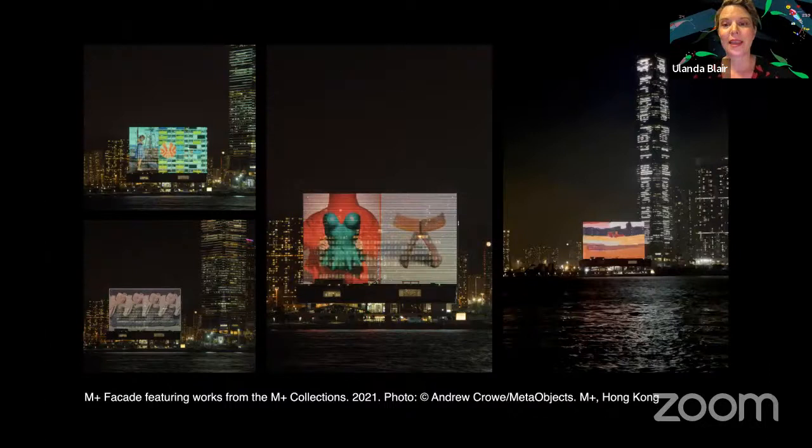The M+ Façade is designed as an exhibition and promotional space that brings the museum into visual dialogue with the surrounding urban landscape and Hong Kong's famous skyline. While Hong Kong is renowned for its vibrant illuminated cityscape, what differentiates our screen is its focus on contemporary visual culture rather than advertising. The Façade is active from 6 till 11 o'clock, 365 nights a year, presenting and promoting M+ collections, exhibitions and programs.